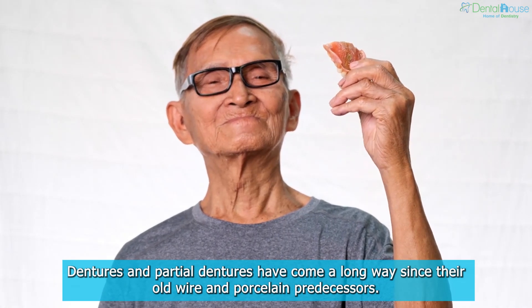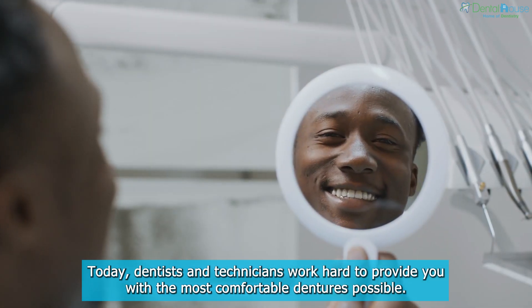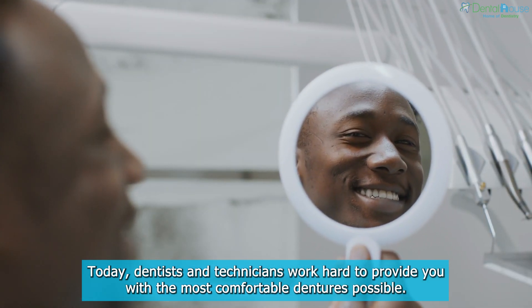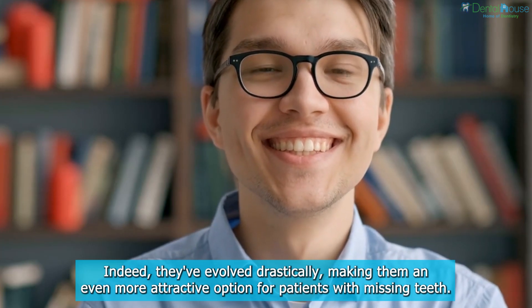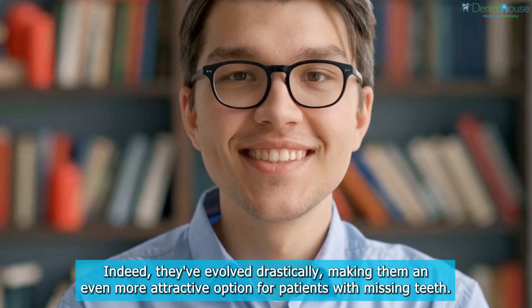In conclusion, dentures and partial dentures have come a long way since their old wire and porcelain predecessors. Today, dentists and technicians work hard to provide the most comfortable dentures possible. They've evolved drastically, making them an even more attractive option for patients with missing teeth.